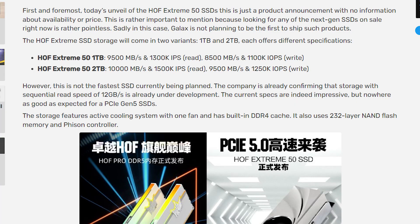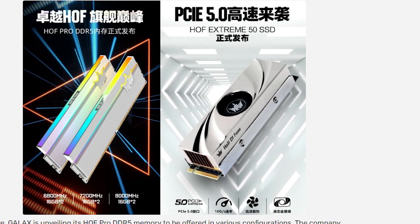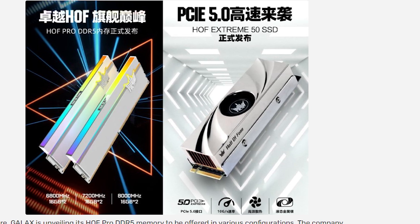But that isn't going to be their fastest, since Galax stated that they have another SSD coming very soon that will hit read speeds of 12 gigabytes per second. Each SSD has a built-in enclosure and heat sink complete with a built-in fan for active cooling. They have their own built-in DDR4 cache and use 232-layer NAND flash memory and a Phison controller.